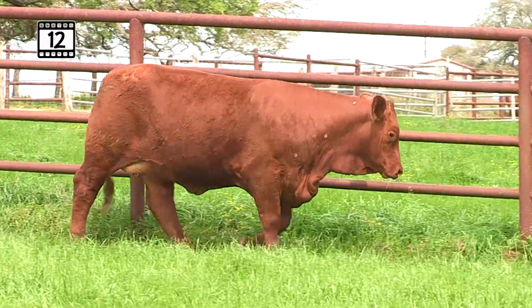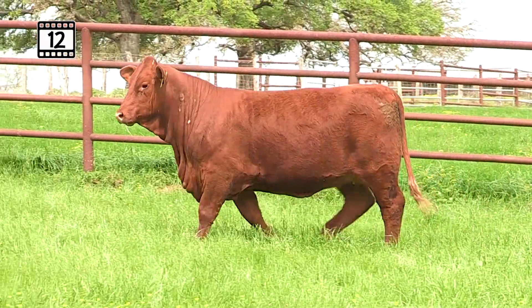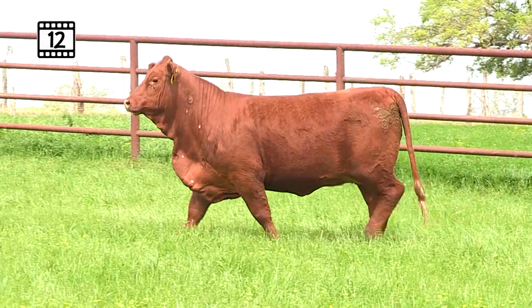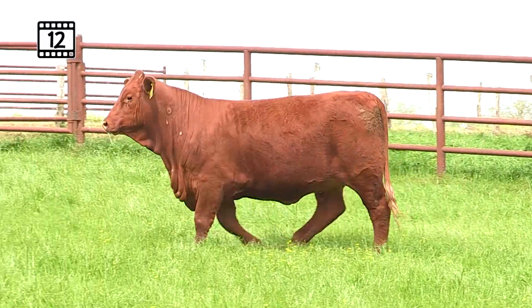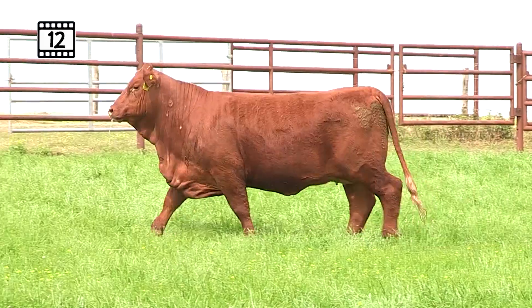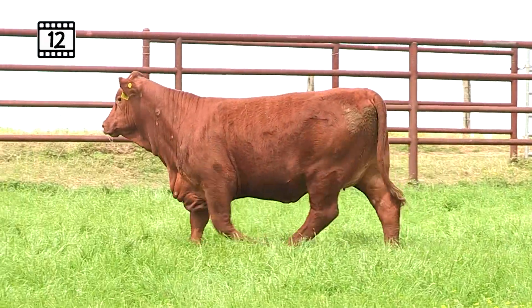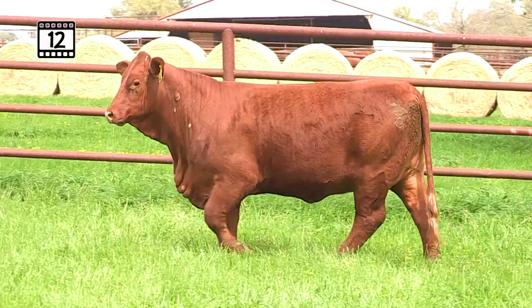Looking down in the footnotes, this heifer had raw performance data on the scan. She was a couple weeks too young for official adjusted data, so we put it in there so you can have all the measures you need to make a great decision — but we wanted to let you know it's not the adjusted numbers. From high dollar T&M to great genetics, this is a really neat heifer, Lot 12 with Slick Red.